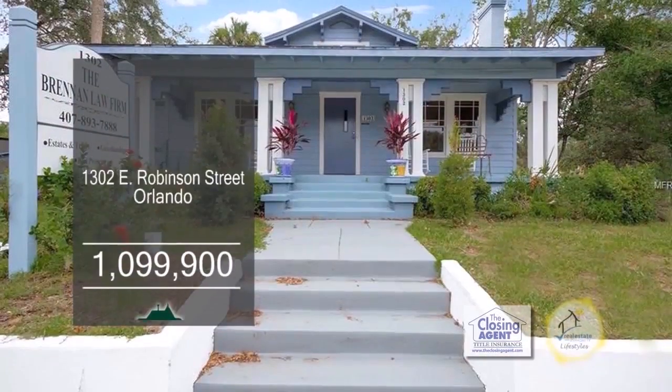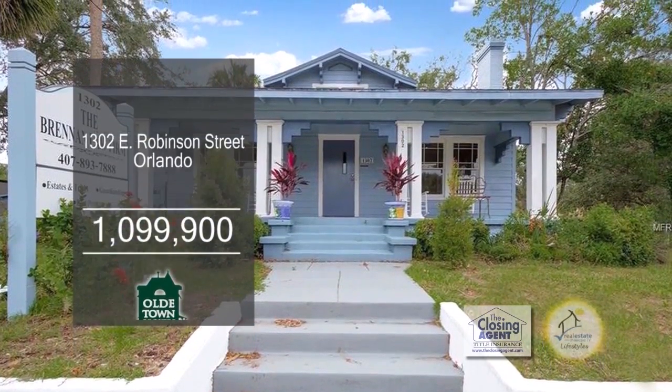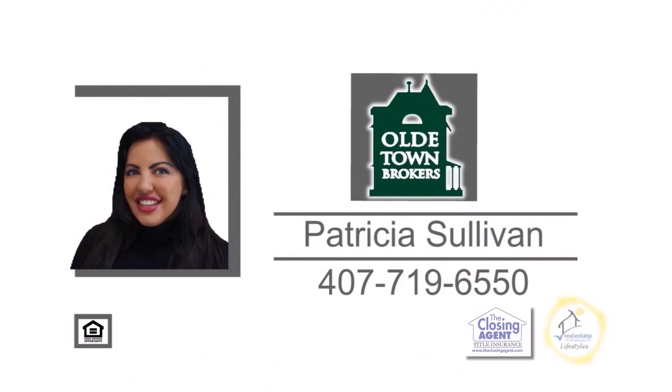These buildings are right next to each other and offer 17 parking spaces. Two different law firms occupy the buildings and are on month-to-month leases.